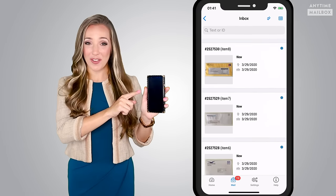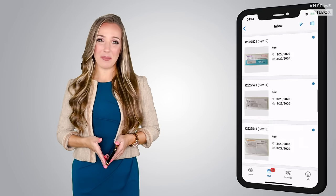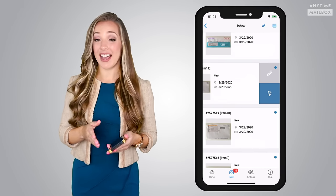Hi guys! Today we're learning how to manage our postal mail on our phones. Manage my snail mail on a phone? You got it! Introducing Anytime Mailbox, the virtual mailbox that digitizes your postal mail so you can manage it all from your phone.